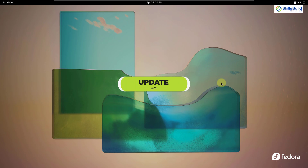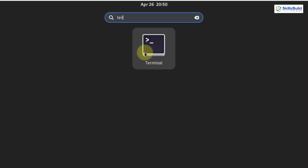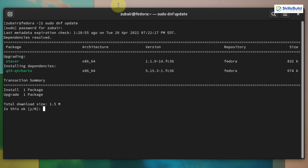Number one: update your system. I'll open my terminal and update our system. The command for that is: sudo dnf update — just hit enter. It will update your system after you enter your password. Here it has started the process and the only update I need is 1.5 megabytes. I'll press Y and hit enter, and it will take a few seconds to update my Fedora.